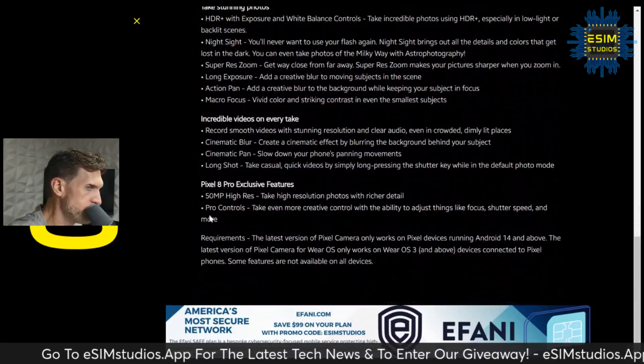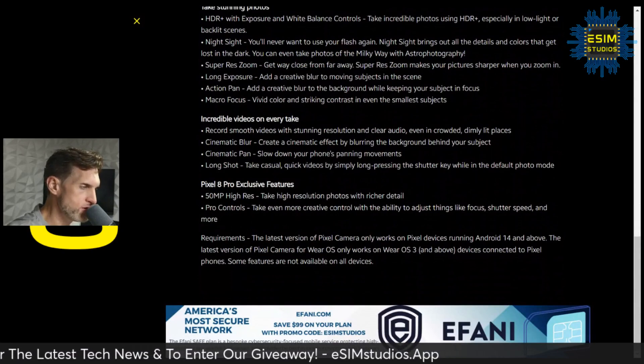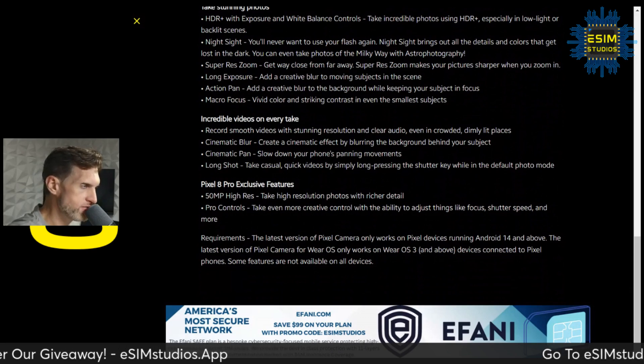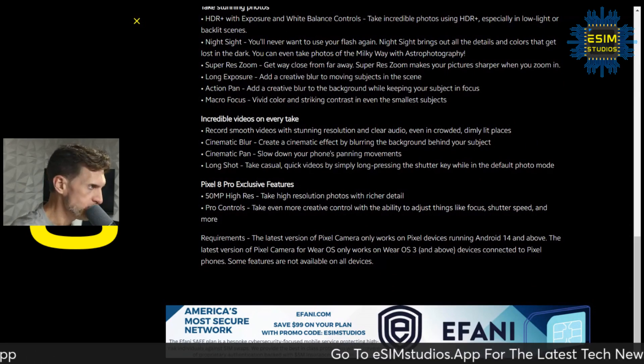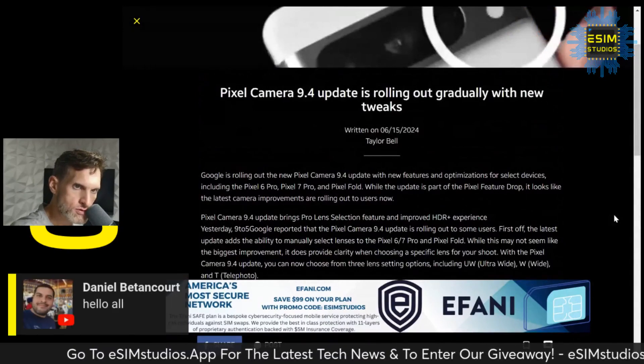You get all of these camera improvements — a big improvement for your Pixel. Download, install, and enjoy. No longer do you have to wait for the update to hit your Google Play Store. You can go ahead and update that and apply it ASAP. Go to the esimstudios.app website.